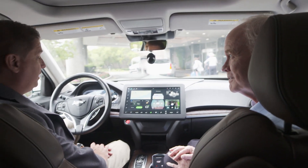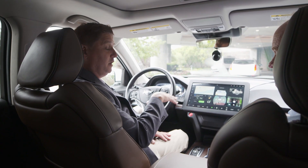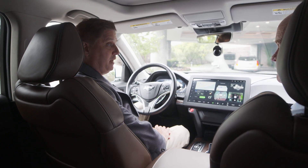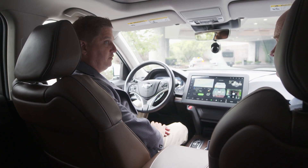Absolutely, and it's an unmet need. As we drive more autonomously, we can have more features, but we also want to be very safe in what we're doing. We're constantly balancing — as the ADAS level increases, we can add more features so that if the driver is a little bit distracted, it's still very safe.